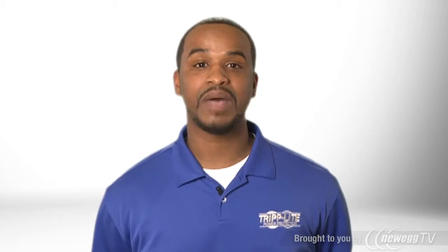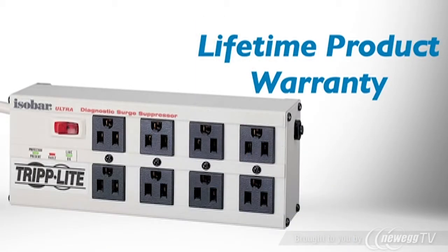With a rugged metal housing and robust internal components, the ISOBAR 8 Ultra is built to keep working long after other premium surge suppressors have burnt out and left your equipment exposed. It's backed by Tripp Lite's no-hassle lifetime product warranty and connected equipment insurance.